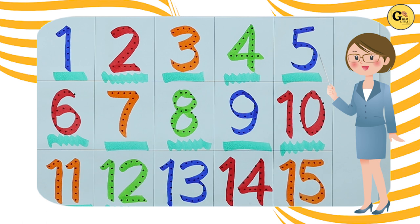Blue color number 13, red color number 14, orange color number 15.